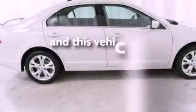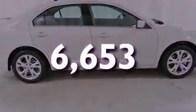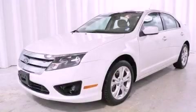This vehicle has fewer than 7,000 miles on the odometer. Contact us today to arrange your test drive.